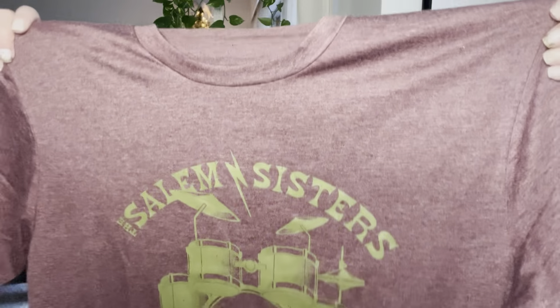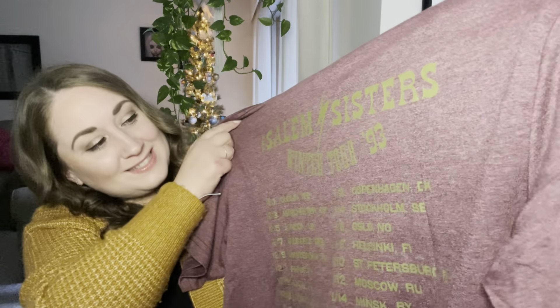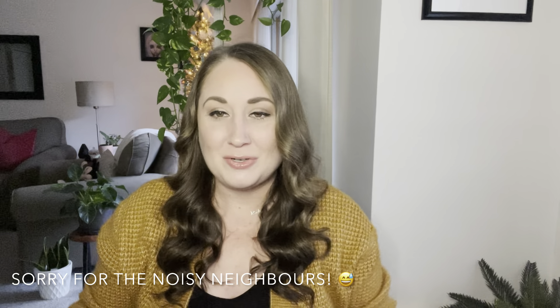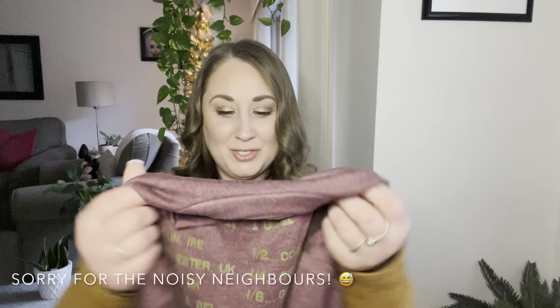I'm going to grab the first thing catching my eye here, and this is going to have to be a t-shirt. This is fantastic! We have a Salem Sisters Banty, and on the back you can see it says Winter Tour 93, and you've got all the different cities from the tour. That's really fun! I love the Wizarding Trunk's t-shirts, they're always so soft. They're a fantastic material, and I really like this heathered maroon color that they chose. I am definitely going to be wearing this one, for sure.